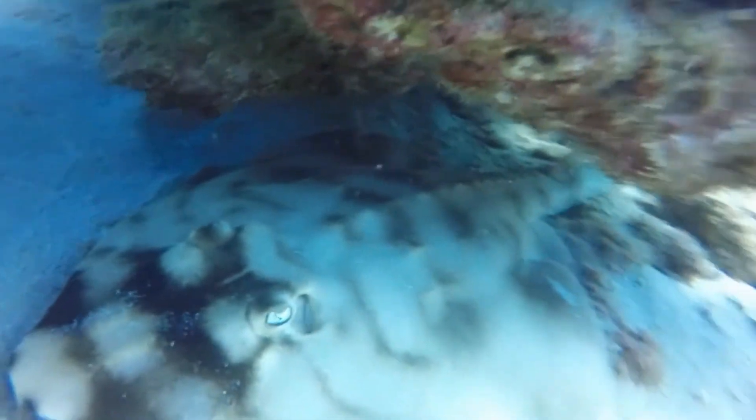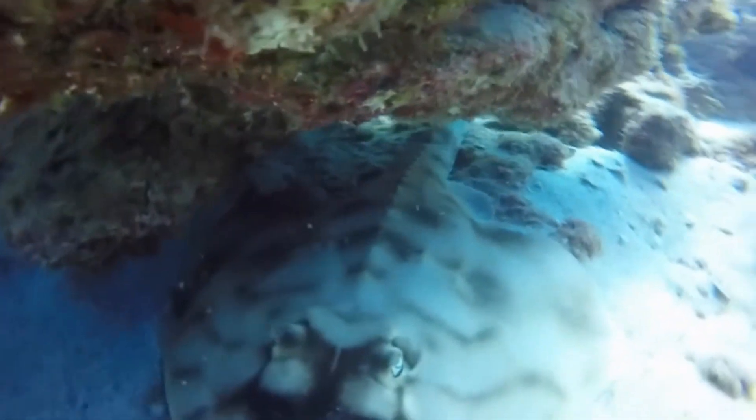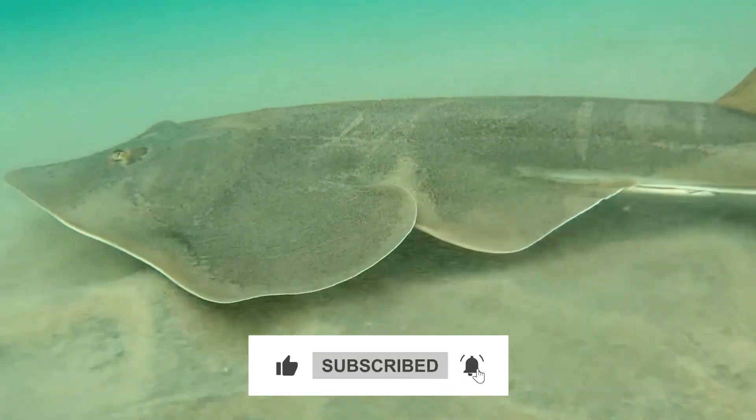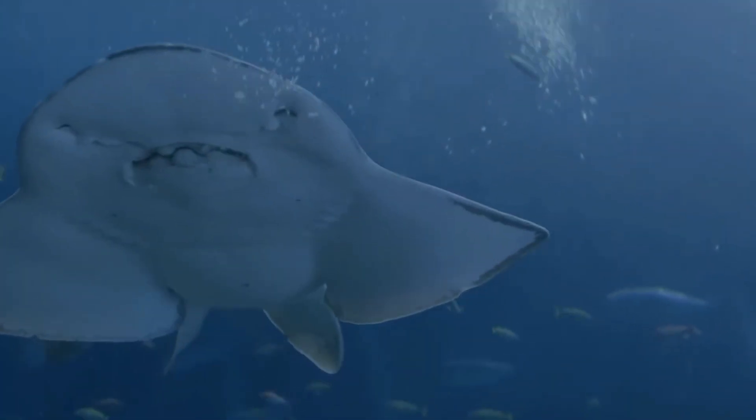Let us know in the comments below what you think about this unique fish. Make sure to leave a like and consider subscribing. Thanks for tuning in and we hope to see you in the next one.